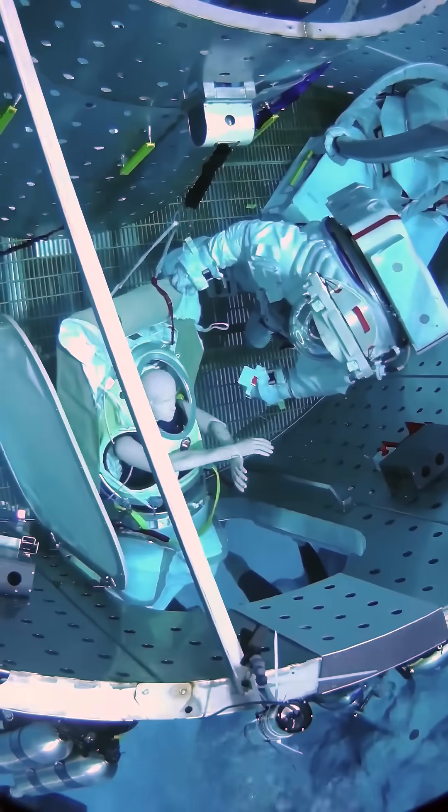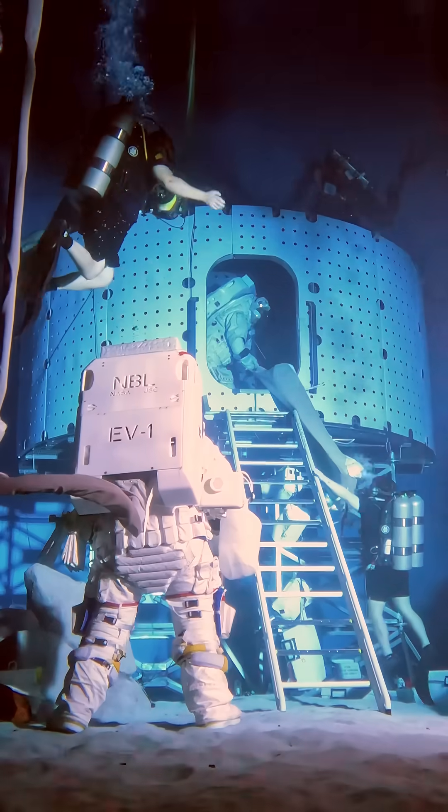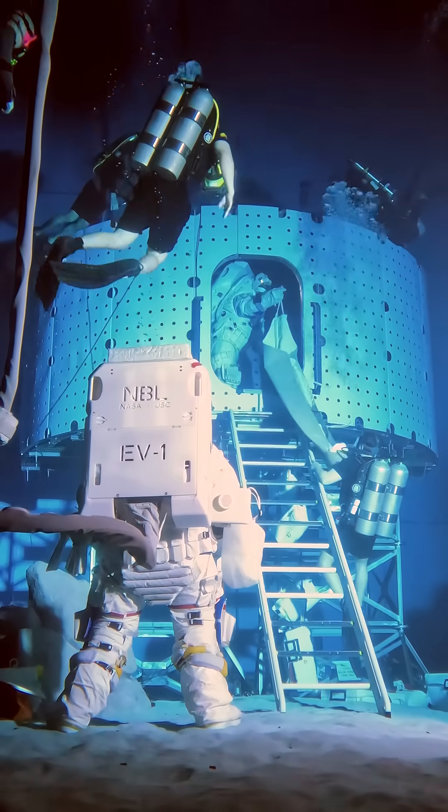We also verified the cargo transfer and crew rescue systems. And finally, we executed these tests in simulated lunar lighting conditions expected on the lunar south pole.